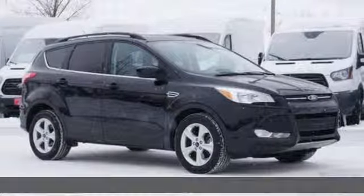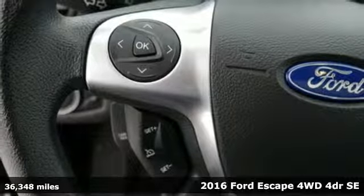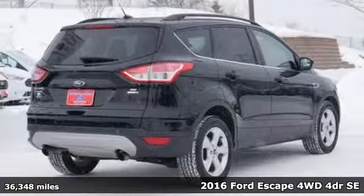Here's a 2016 Ford Escape. Built on tradition, built to last. Ford. It's equipped for all your driving needs and wants.